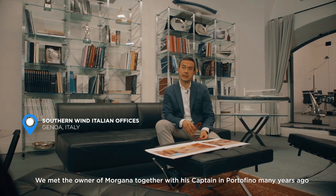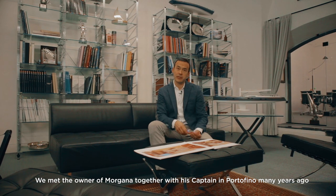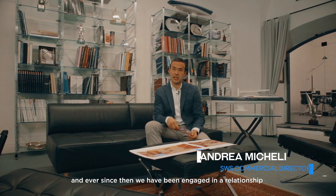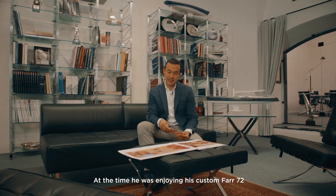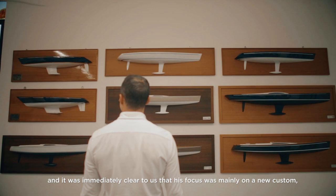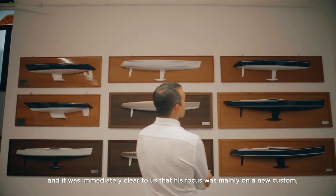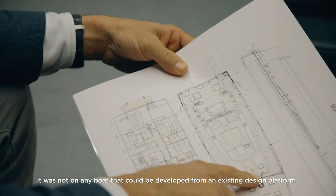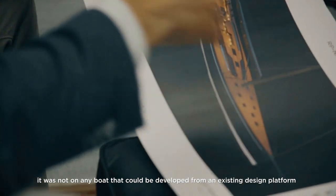We met the owner of Morgana in Portofino many years ago. I met him together with his captain and since then we engaged in a relationship. He was already enjoying his custom Far 72 and it was immediately clear to us that his focus was mainly for a new custom — not for any boat that could be developed out of an existing design platform.